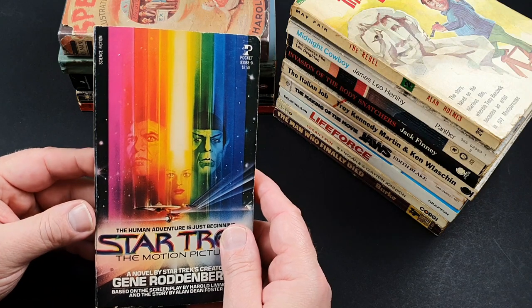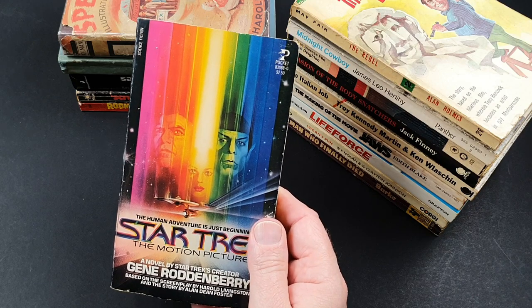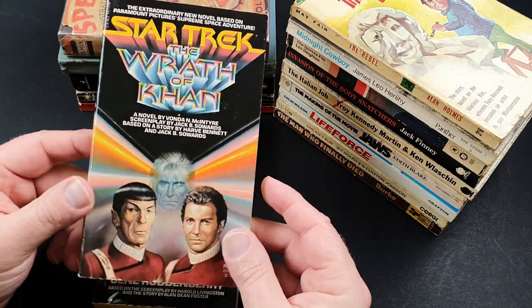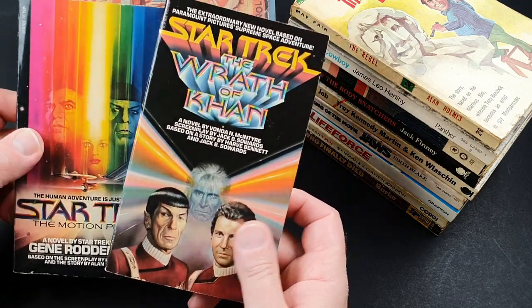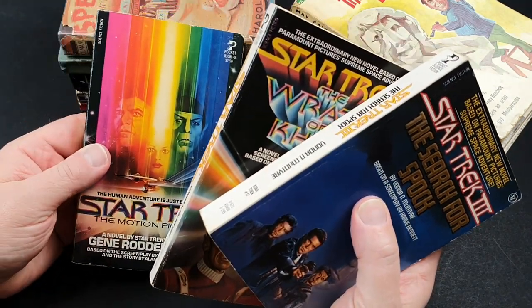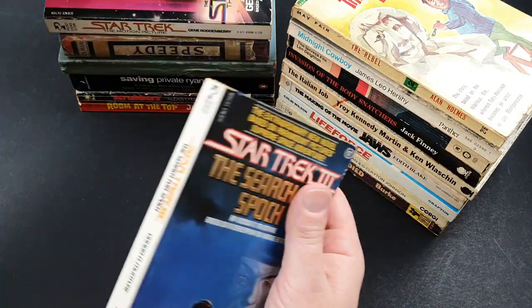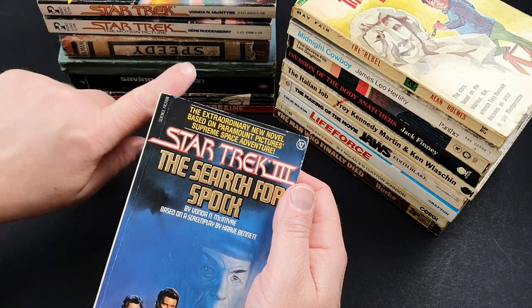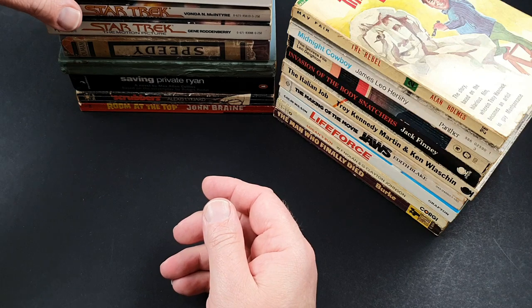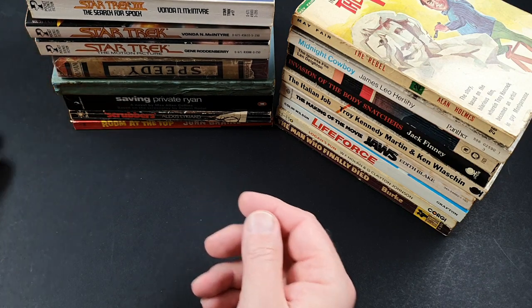I'll probably do a separate video on the more recent Star Trek books — I've covered the early stuff up until about 1980. But these three here: Star Trek The Motion Picture, The Wrath of Khan, and The Search for Spock — these are the American first editions of the movie tie-ins, and they're the first three classic Star Trek movies. They're all fantastic, and like the Star Wars movie adaptations, they are actually very, very readable. They have good authors — Gene Roddenberry wrote the first one, and Vonda McIntyre wrote the second and third. Tough to find, believe it or not, in movie tie-in first edition — really quite tough to find, certainly in the UK.